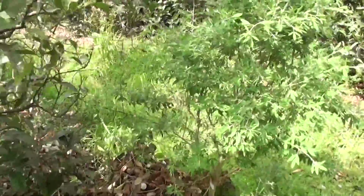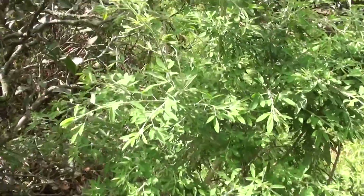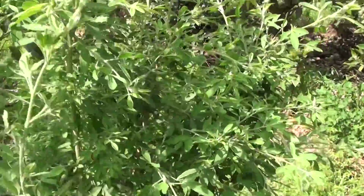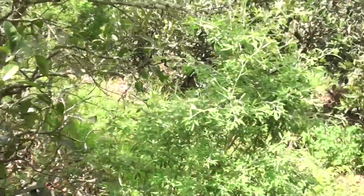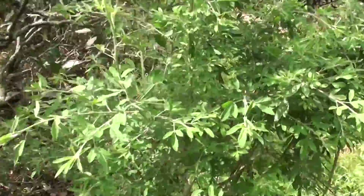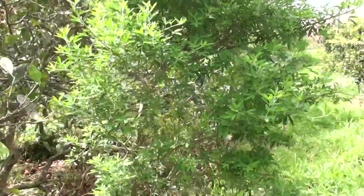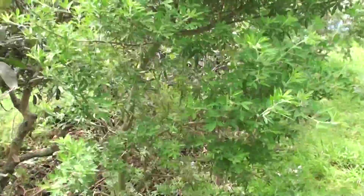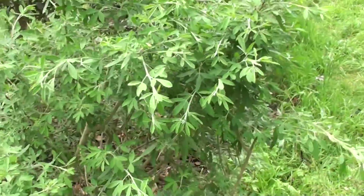This here is tree lucerne — tagasaste is the other name for it. It's a nitrogen-fixing tree and we've tried to plant one for every citrus tree; not all have survived but that's what we're slowly working toward. You can see down here there's the next one, and we use the traditional permaculture chop and drop method where we chop them down — these are quite small still and haven't been chopped much.